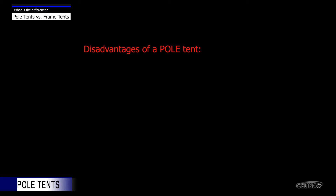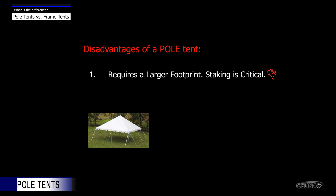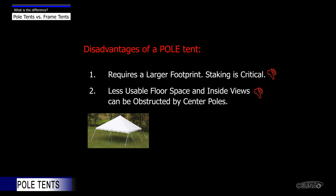Disadvantages of a pole tent include: the footprint requires more space due to the stakes and guy ropes, and the end user's vision can be obstructed by the center poles.